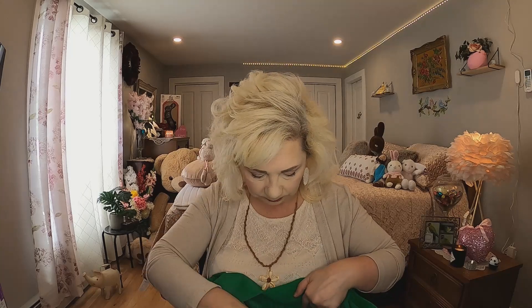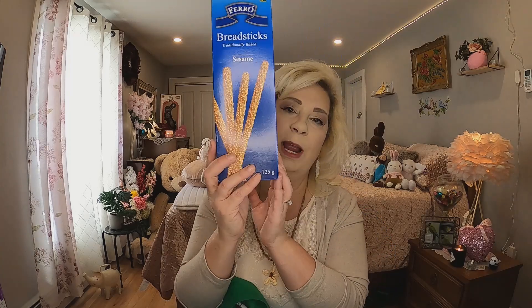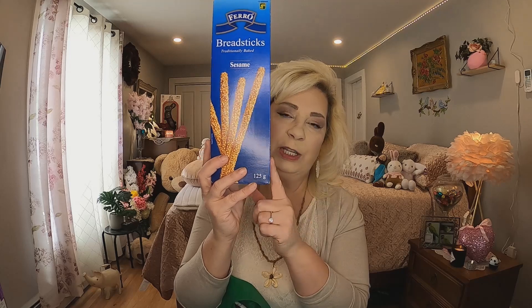Two dollars for those and they were in the kitchen section. The next thing I got is for my daughter — I bought these before and she loves them. They were only a dollar twenty-five and they're the sesame breadsticks. She finished the box off last night and said, 'Oh mom, are you going to go to Dollarama and get some more?' I said I already have them, so I'll give these to her today.